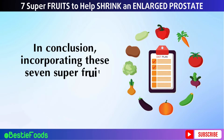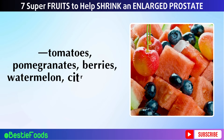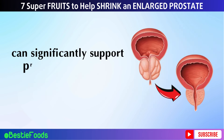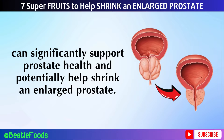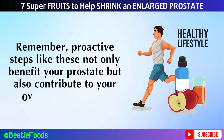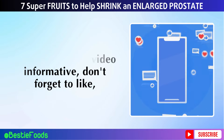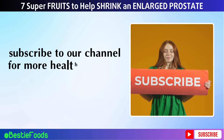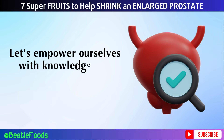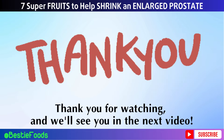In conclusion, incorporating these seven super fruits into your diet — tomatoes, pomegranates, berries, watermelon, citrus fruits, apples, and grapes — can significantly support prostate health and potentially help shrink an enlarged prostate. Remember, proactive steps like these not only benefit your prostate but also contribute to your overall well-being. If you found this video informative, don't forget to like and subscribe to our channel for more health tips, and share it with others who might benefit. Let's empower ourselves with knowledge and take charge of our prostate health. Thank you for watching and we'll see you in the next video.